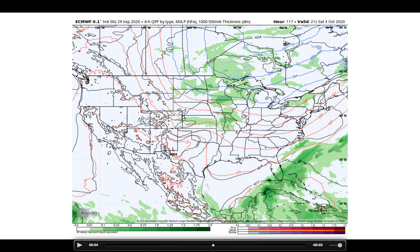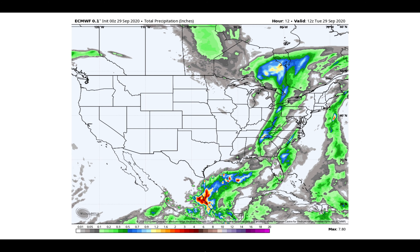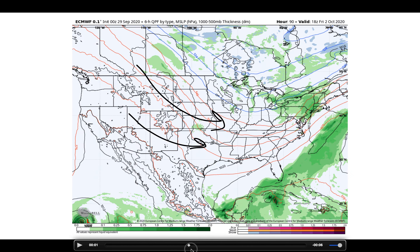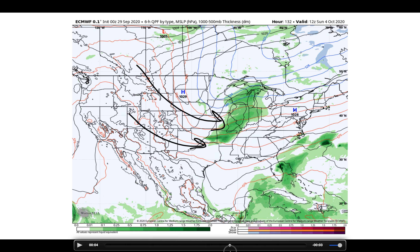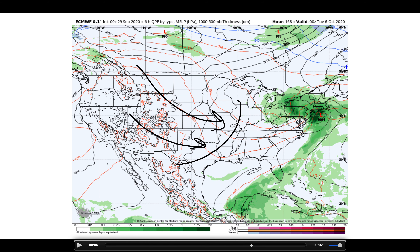Here comes our next system, digging in out of the northern plains. You can see it coming in Saturday across the central plains into the Midwest and then starting to bring some of that moisture down into Oklahoma and Arkansas, and then potentially along the front as it makes its way through Sunday into Monday.